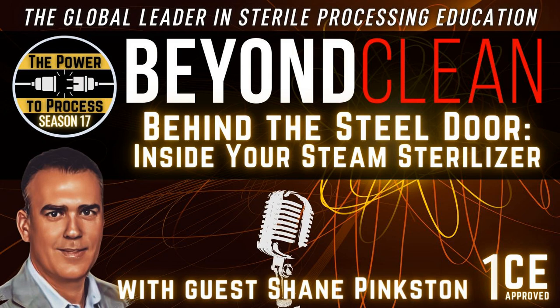I'm Justin Poulin. From Seventeen Studios, you're listening to Beyond Clean, the global voice of sterile processing.